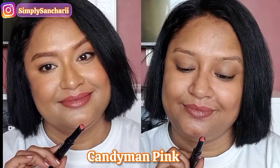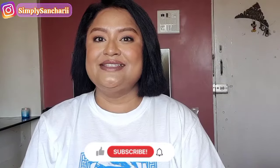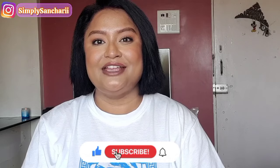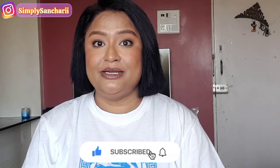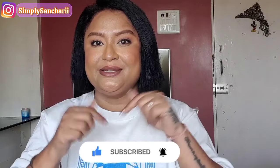Alright guys, that's a wrap for today. Hope you found the content helpful and informative. If you did, please take a moment to like, share, and subscribe to my channel. Don't forget to hit the bell button. You can also follow me on my social media handles — the links are in the description box. Please comment, say hi, and I will see you soon with my next video. Till then, bye bye, take care.